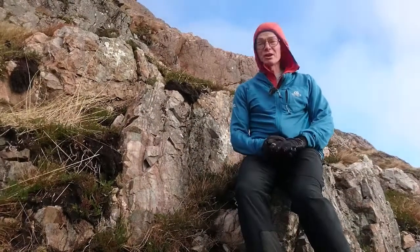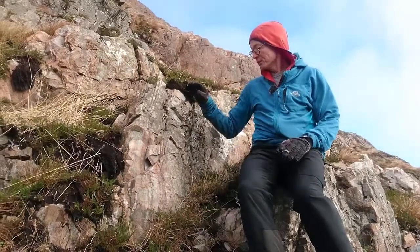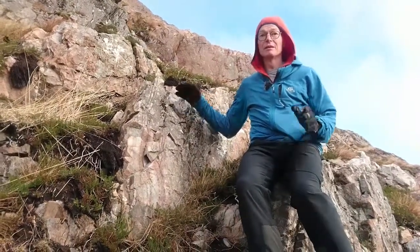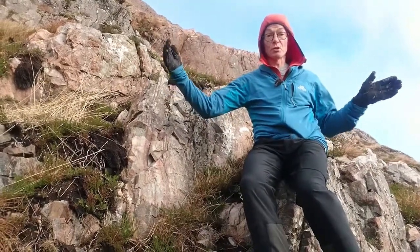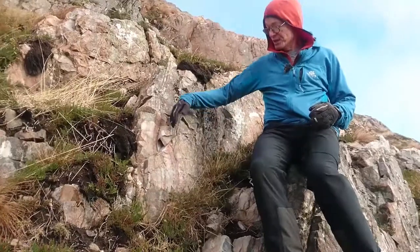We're just at the start of Pink Rib here and you can see that it's a very fine-grained rhyolite. It's fine-grained because it's very narrow, so it cooled very quickly.